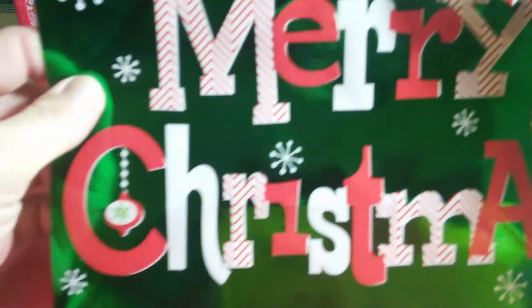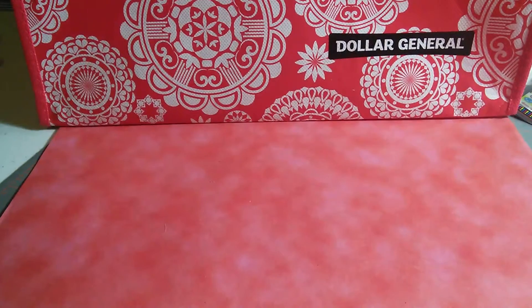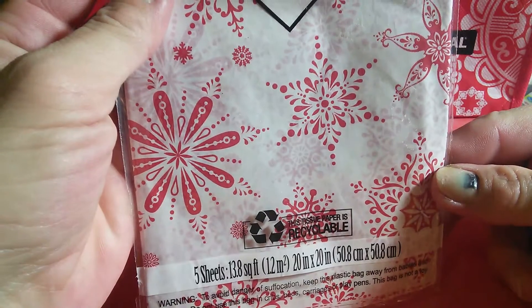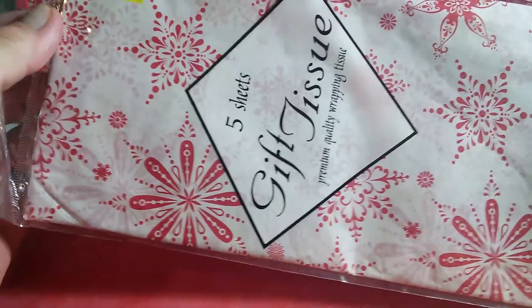I got this one that just says Merry Christmas — went from a dollar to 30 cents. These aren't huge bags, but they're the right size for those silly little toys that never seem to wrap well. I also got gift tissue — five sheets, 13.8 square feet — with snowflakes all over it. One dollar down to 30 cents.